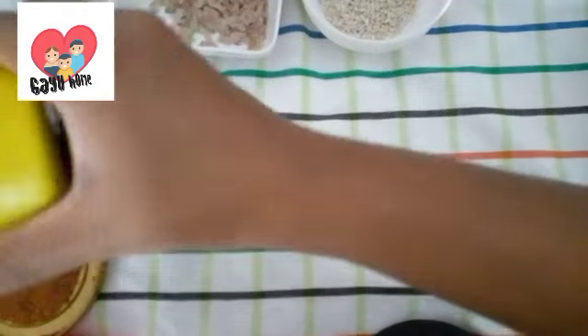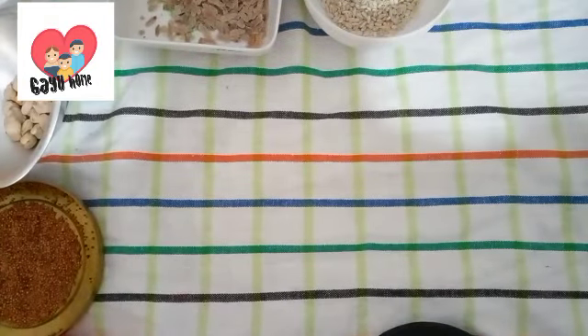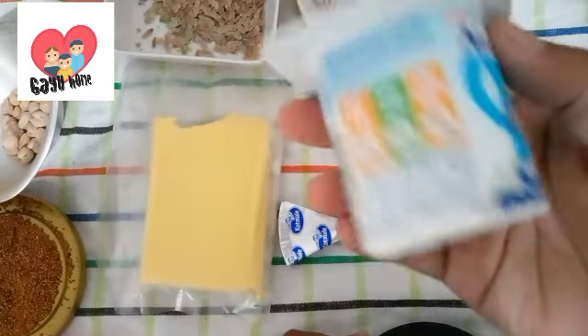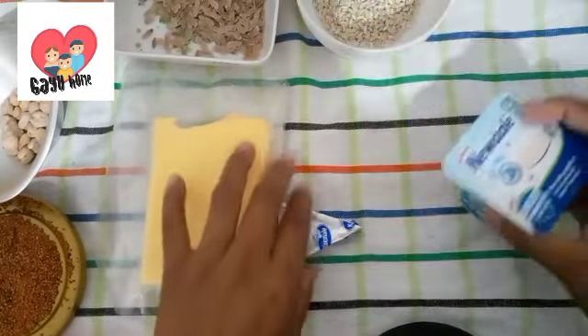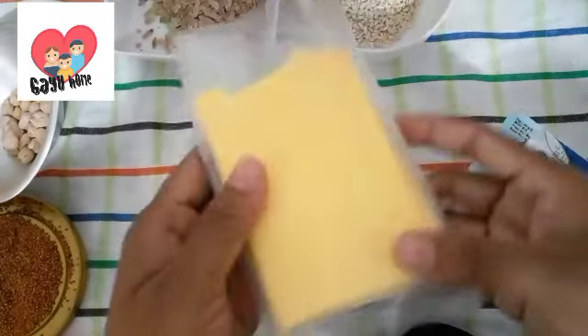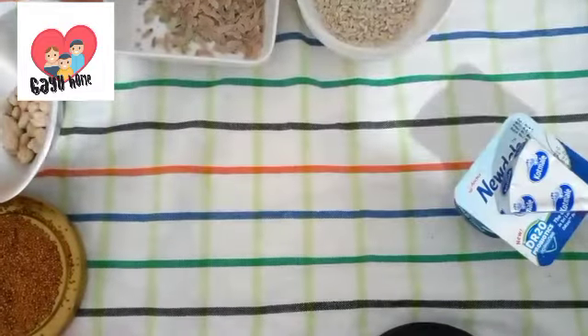This is the first thing that we have to do with our food — yogurt, cheese, fresh milk, and fresh milk. This is the first thing that we have to do with our food.